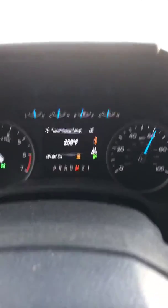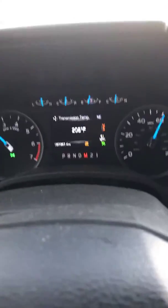Trans temperature is 200 degrees. After I get up to speed, I always lock my truck into manual mode, just eliminating unnecessary downshifts.